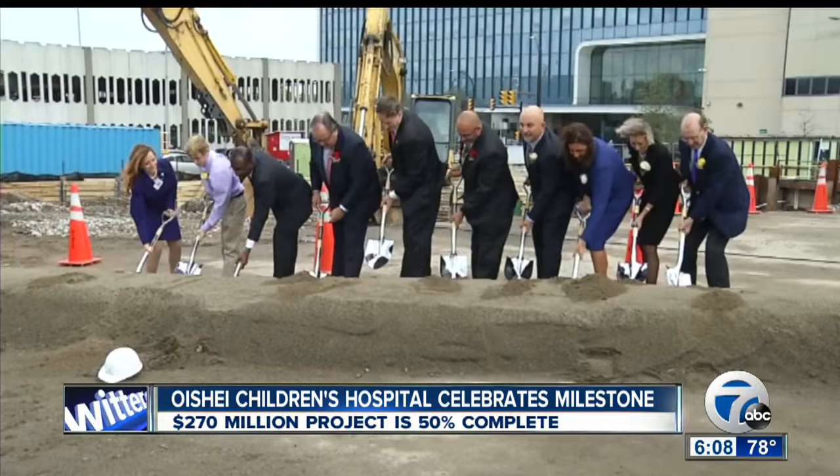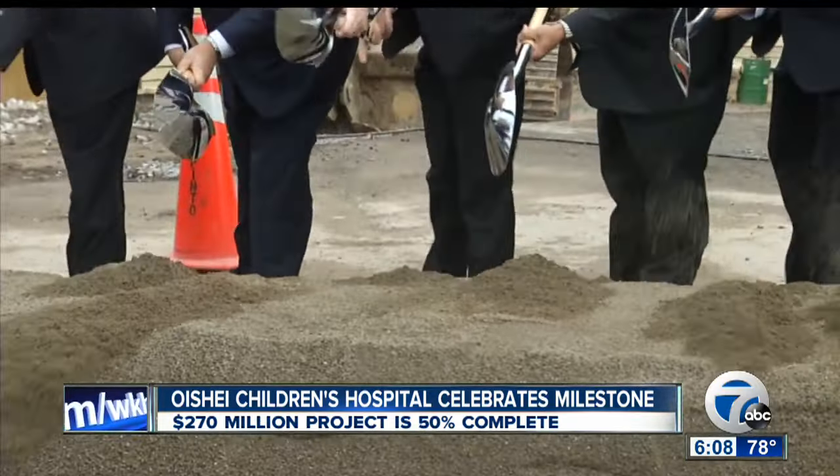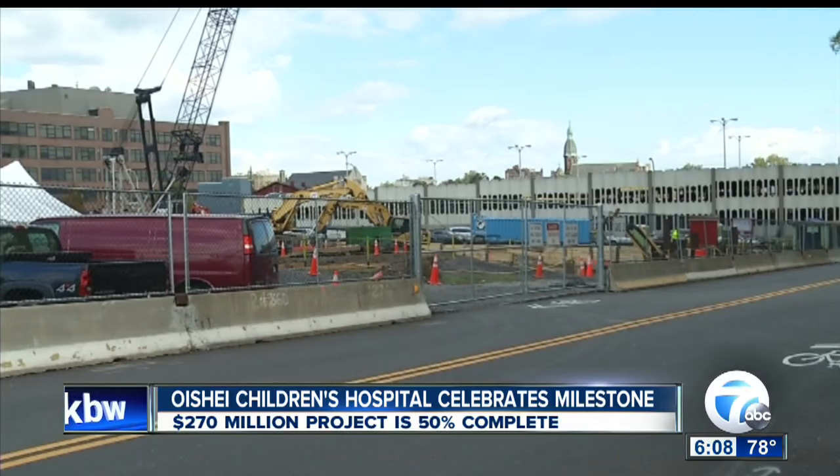Also tonight, the $270 million O'Shai Children's Hospital here in Buffalo is beginning to take shape. It is officially, as of right now, halfway done. To mark the milestone, 7 Eyewitness News went inside the new building on Ellicott Street. It's going to replace the current Women and Children's Hospital over on Bryant. 7 Eyewitness News reporter Hannah Buehler just got a sneak peek inside the hospital today. She's live on the medical campus tonight.